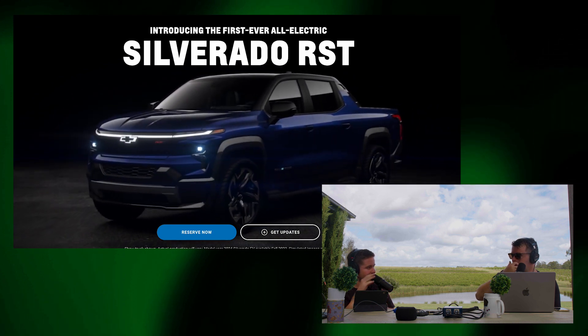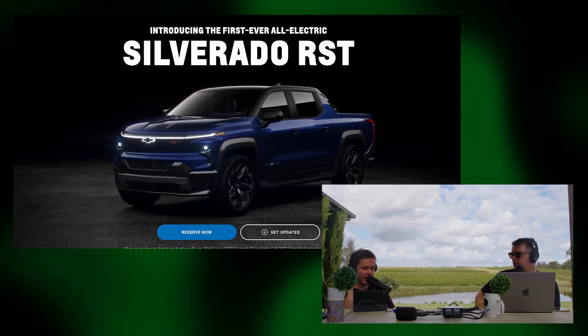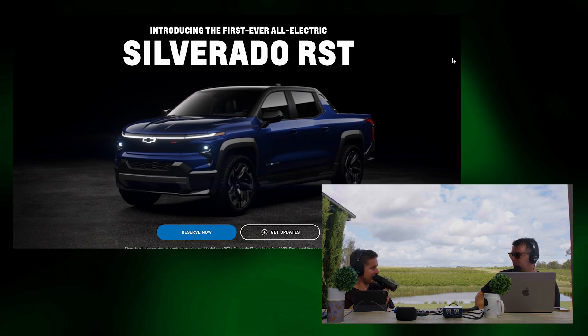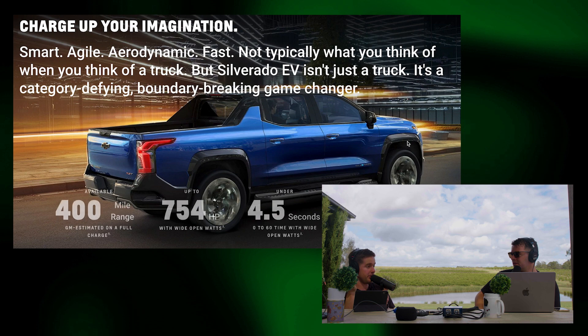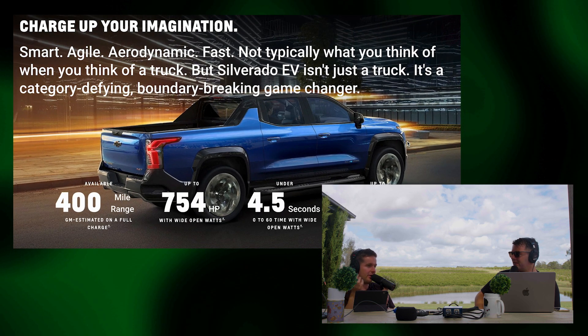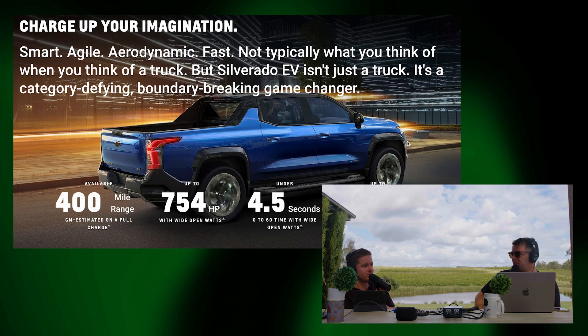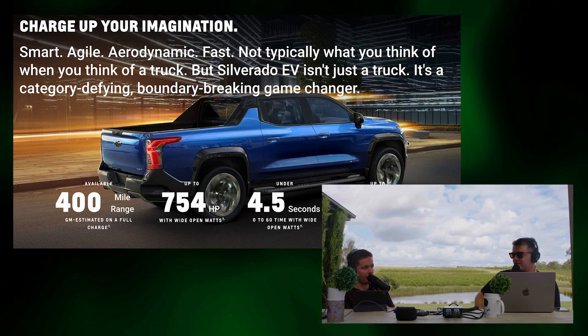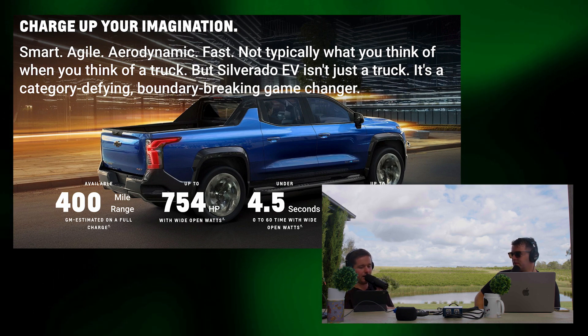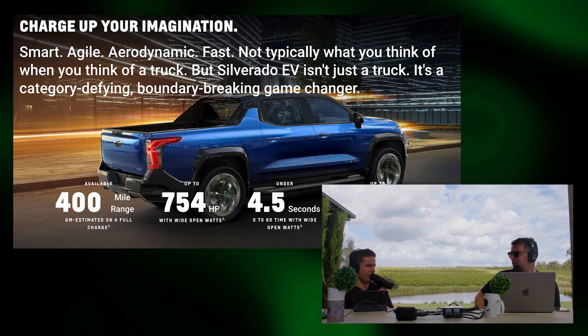Where the Silverado does fall down is its 0-to-100 times. The Cybertruck's claim to fame is less than 3 seconds — 2.9 seconds. The Silverado is 4.5 seconds. That's fast in traditional trucking terms, but in this lineup it's not super fast. The Hummer and the Rivian are both less than 3 seconds. The F-150 Lightning Platinum is 5.1 seconds, making it actually the slowest of the lot.